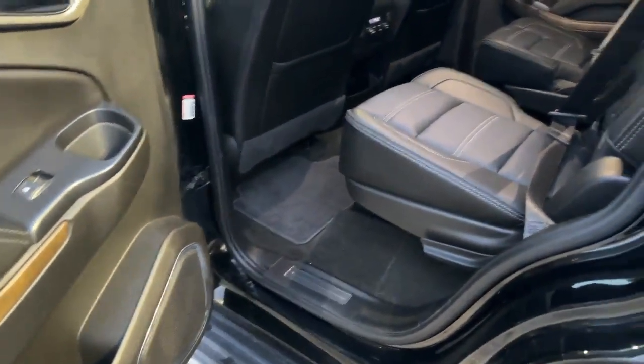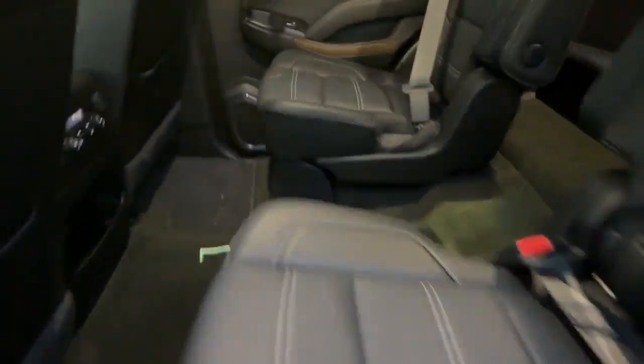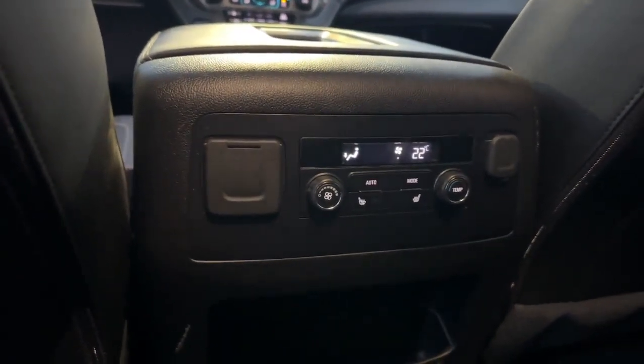We have captain's chairs in the second row, making easy access for the third row. Heated rear captain's chairs as well, and a sunroof to boot.